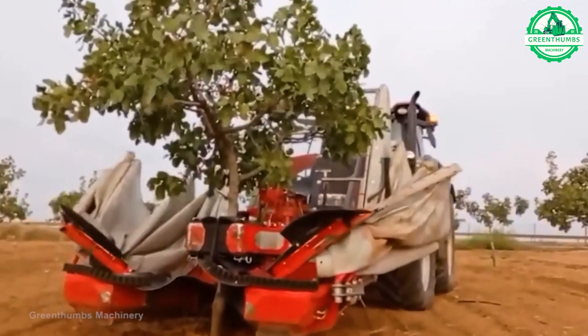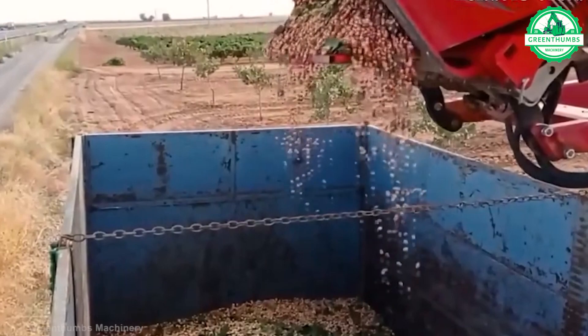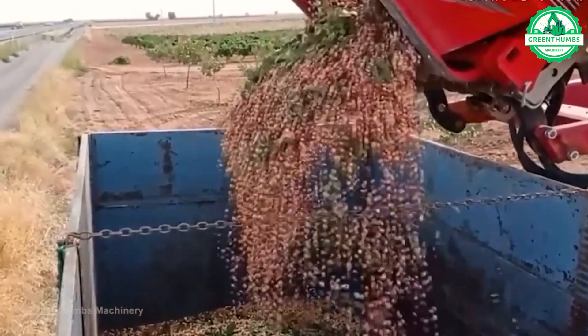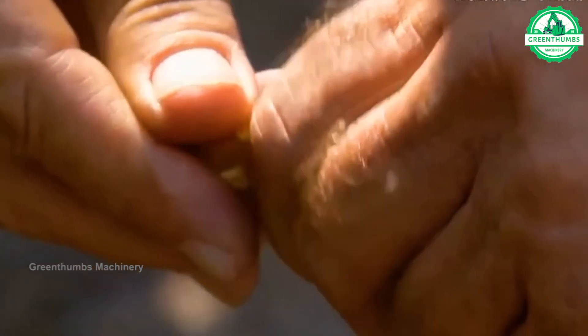Peanut harvesting occurs in late summer or early autumn. The plants are uprooted and the pods are manually picked or harvested using machinery. After harvesting, the peanuts undergo a curing process to reduce moisture content.